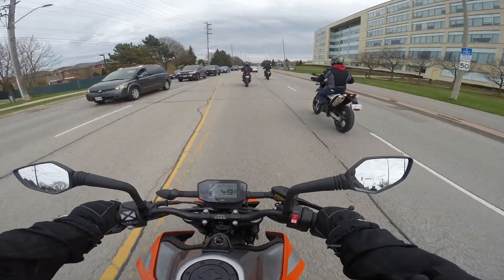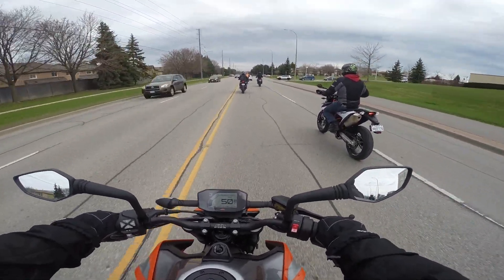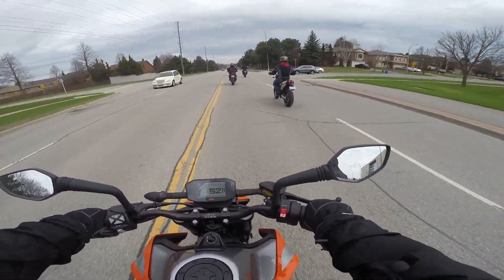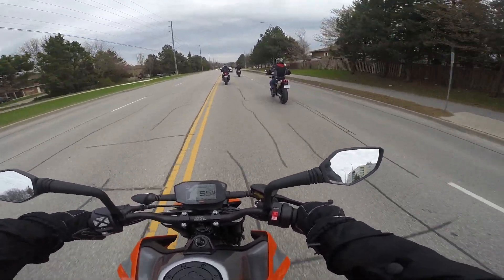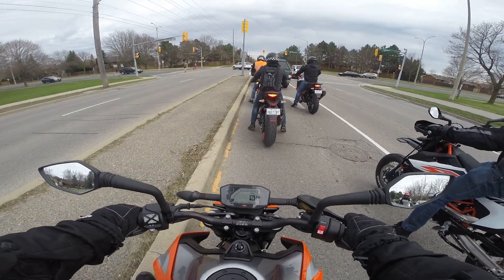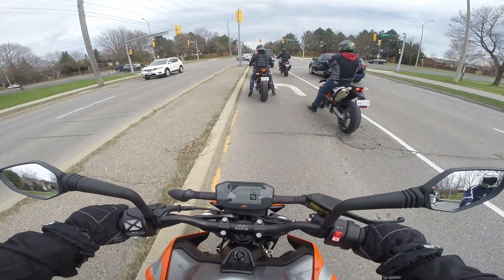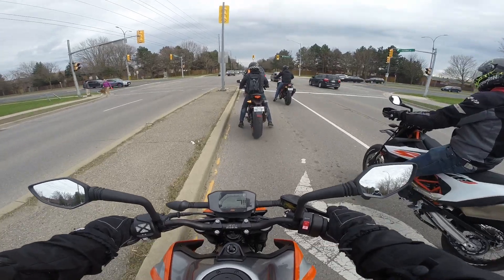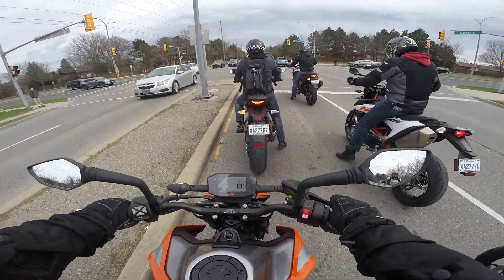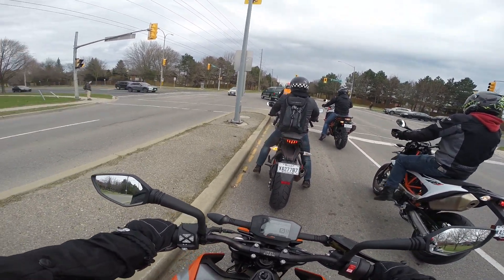The engine sounds nice. It has a nice stock exhaust system on it. As much as I do like the sound of aftermarket cans, where we ride in the country where it's peaceful and quiet, people wouldn't appreciate that - so it would be good to have the stock pipe. I don't know how much of the bike you're seeing here because my face is basically right over where the gas cap is. That's how far forward I'm sitting, and it's not uncomfortable.